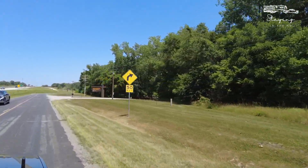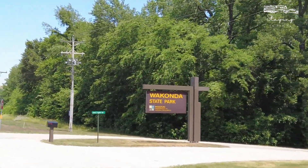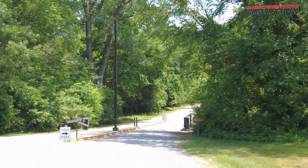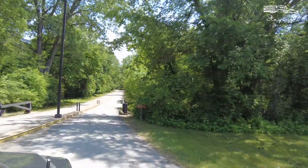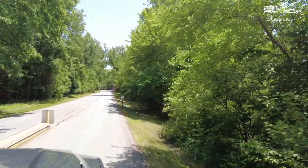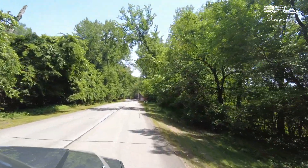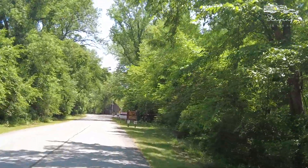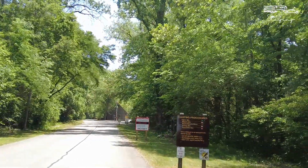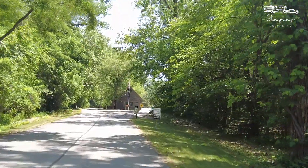We are here at Wakanda State Park, and this is one of our favorite state parks. We've only been to a couple in Missouri, but we love it — not only because we are Wakanda forever, but also because of all the amenities this park has to offer. There are actually two campgrounds inside: Wakanda Lake and Boulder Lake. We'll show you both and give you an idea of whether this might be a good place for you to book a stay.